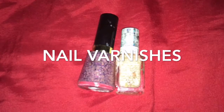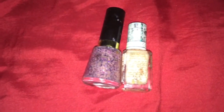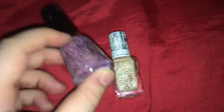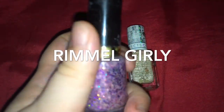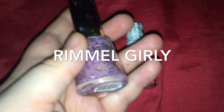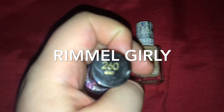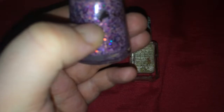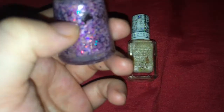Now I was clearing out my nail varnishes and I noticed I had these two that don't get used anymore. The first one is a Rimmel one in the shade 260 Girly, and it just doesn't seem to be my perfect shade. The glitter sinks to the bottom, the pink doesn't come out, and it's starting to dry up, so I would not purchase this one again.